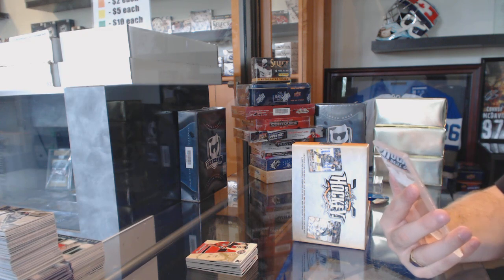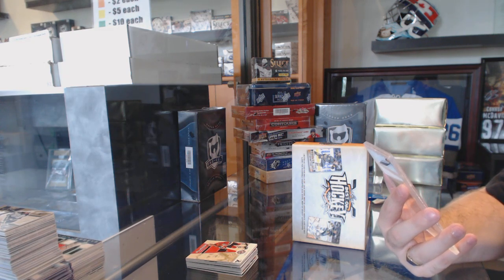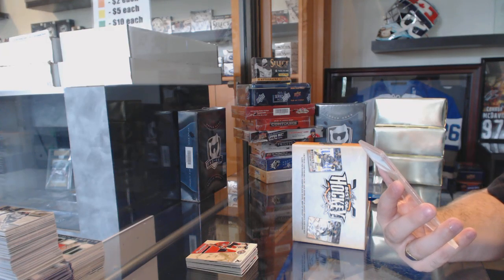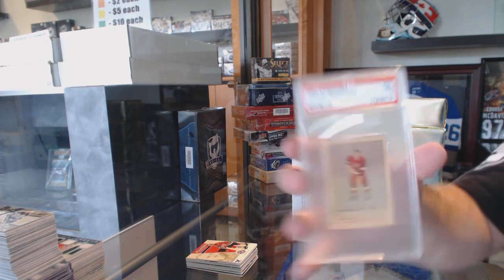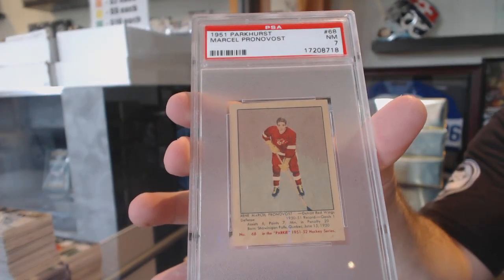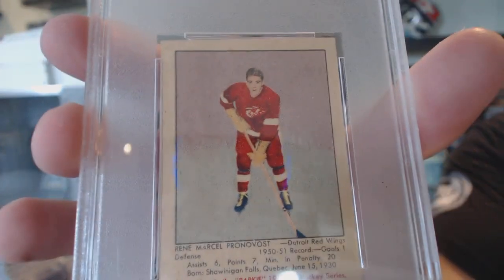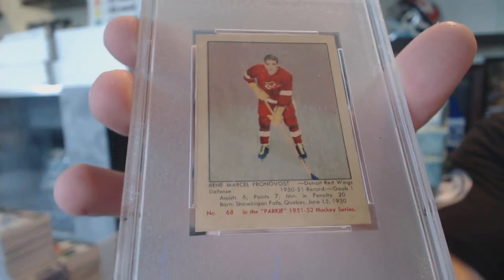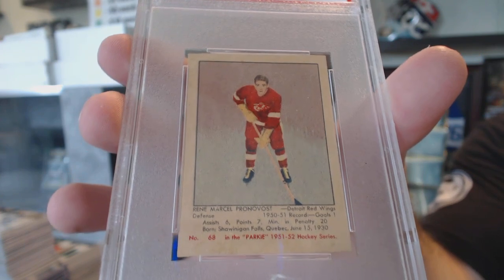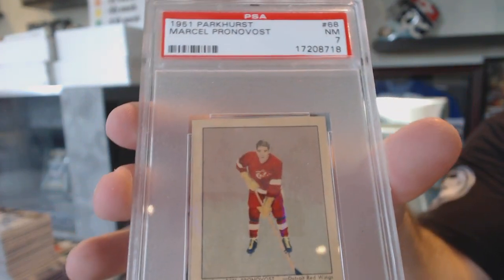We've got a 1951 Parkhurst Near Mint 7 — Marcel Pronovost for the Detroit Red Wings. 1951, Near Mint. Marcel Pronovost. Yeah, that's quite a significant card.